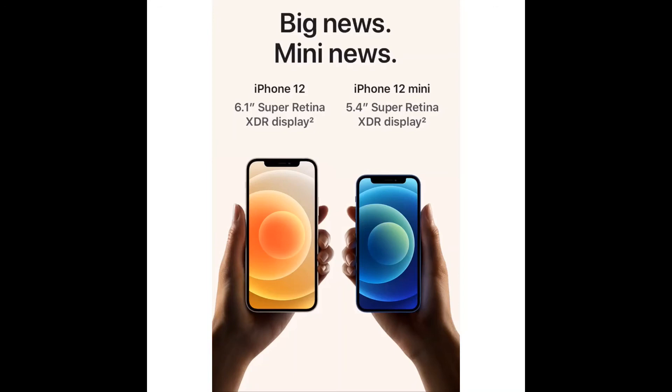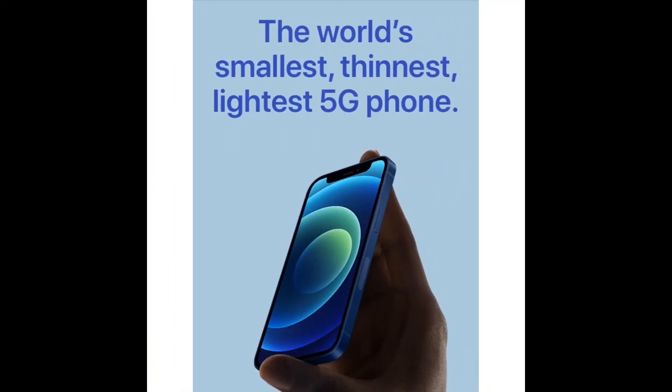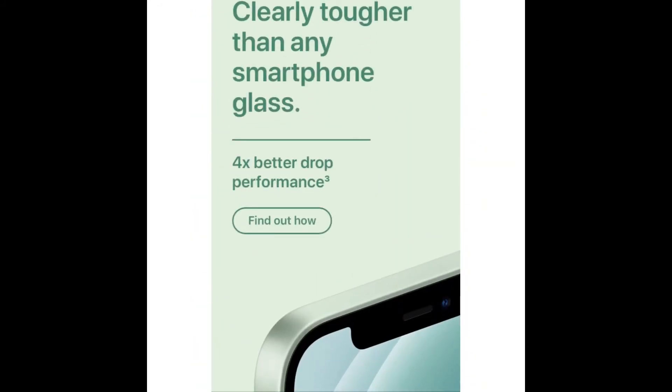iPhone 12 has a 6.1 Super HD XDR display, and iPhone 12 mini has a 5.4 Super HD XDR display. The world's smallest, thinnest, lightest 5G phone is the iPhone 12 mini, and it's clearly tougher than any smartphone glass.